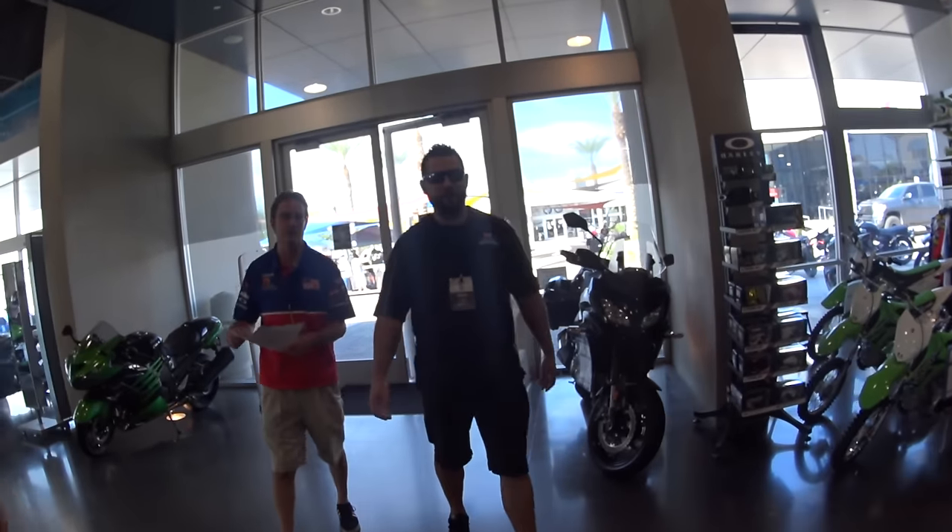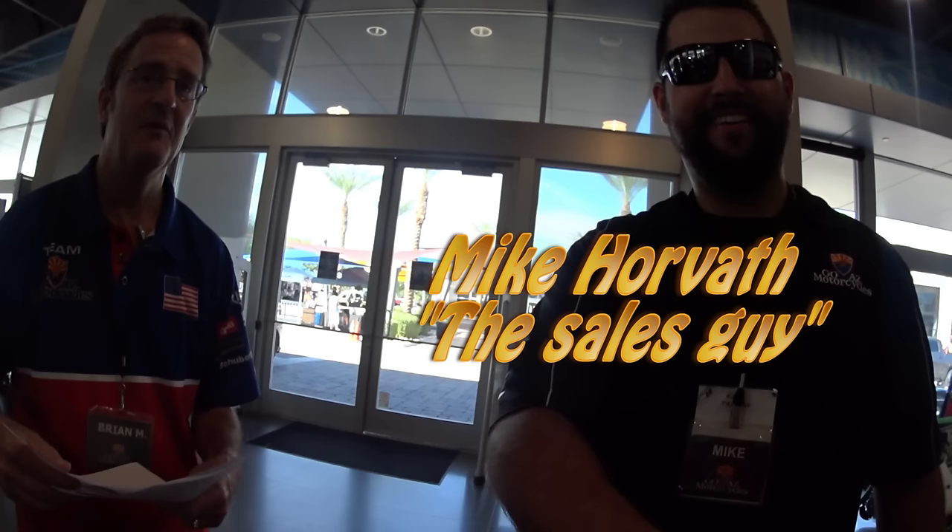We introduced ourselves to the staff and explained we were videoing this for posterity — a little documentary about buying a KTM. They were happy to help and told us the bike was on the other side if we wanted to go check it out.